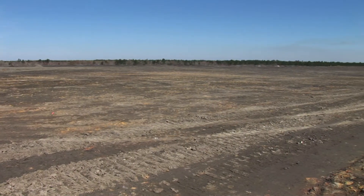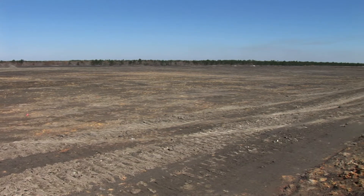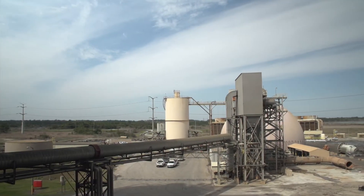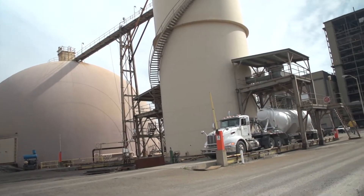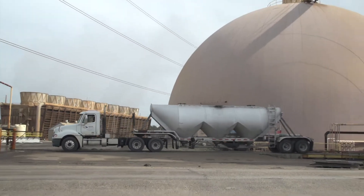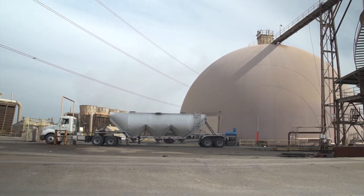Another practice is to place dry ash into engineered landfills. Santee Cooper is actually able to recycle most of our dry ash, which reduces our need for landfills. The EPA encourages recycling ash as a substitute for cement and concrete production, among other encapsulated uses.